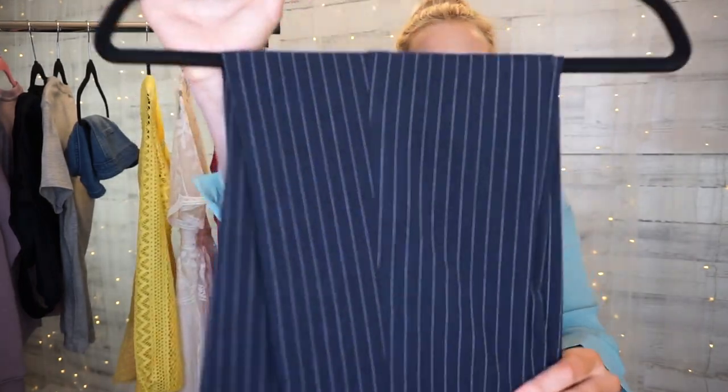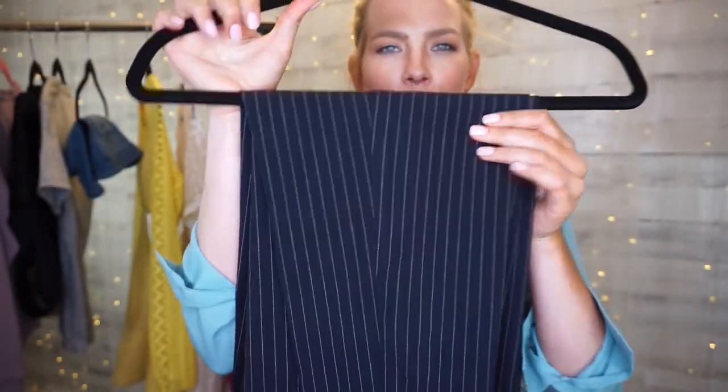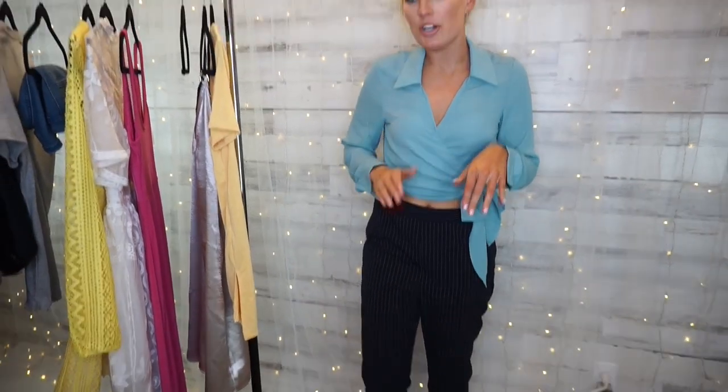The next piece from Forever 21 are these pinstripe pants — black with a white pinstripe. They're great for going to work or if you want to do a menswear look this summer. They were $7.50 and I got them in a size large. I like them but I think I could have gone a size down, or I might just have them taken in at the tailor — for $7.50, that's still a great deal.